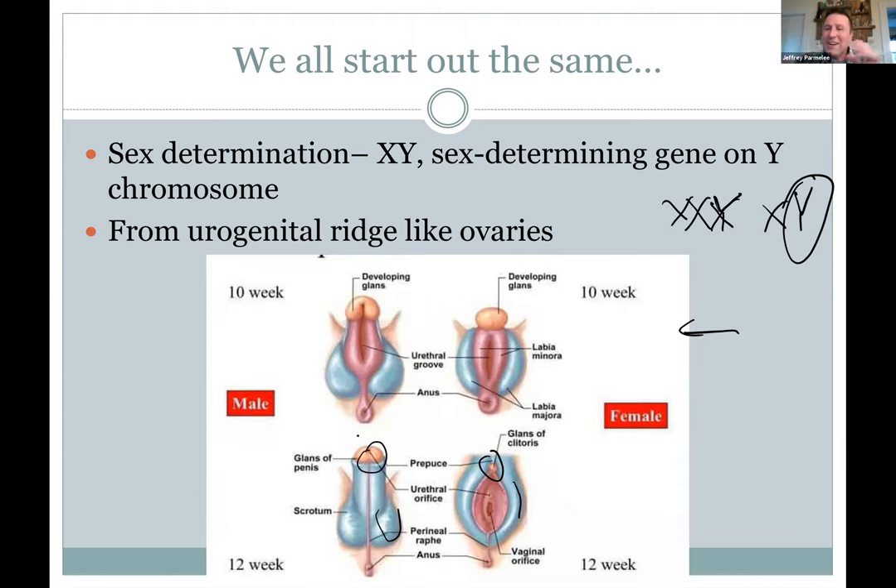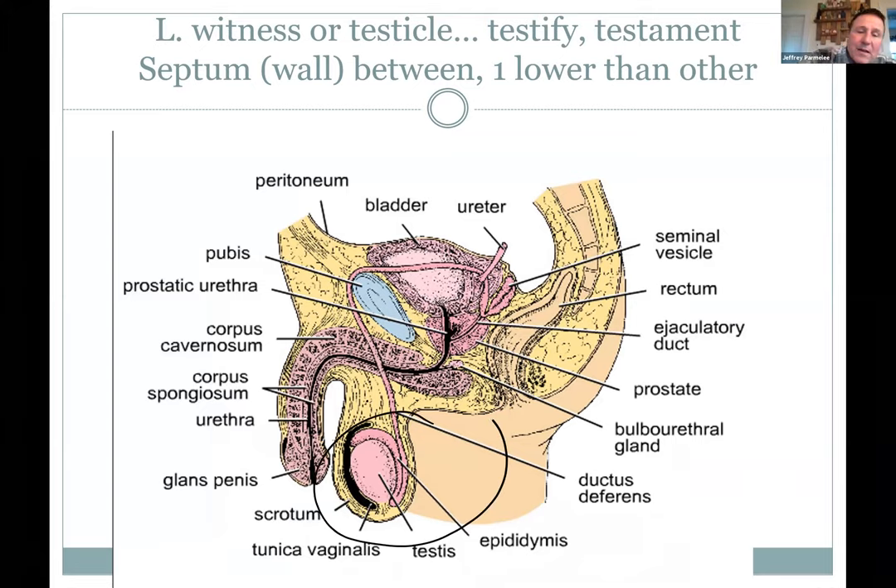We start out with this basic plan, and then under the influence of hormones with that Y chromosome, it's going to make things go one direction or the other. The testes — interesting etymology: testicle and testify, like to testify in court. In the old days, only men could testify, so they would feel under the robe to see if you had testes. We have two testicles — you only need one — and they're in the scrotum, which is the skin where they hang on the outside. There's a septum in between them, and one is lower than the other.